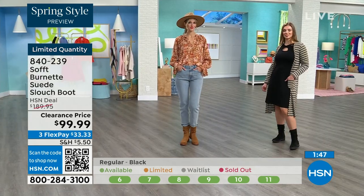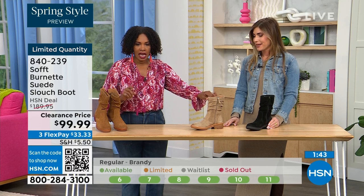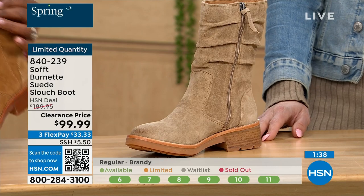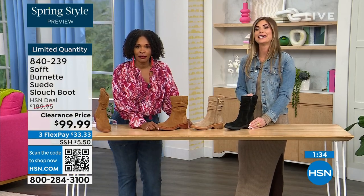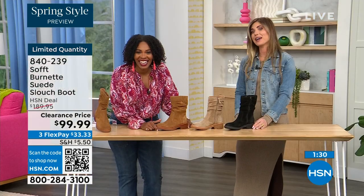Quick update: if you want the barley — the lightest option — there are 30 left. If you want the brandy, there are 40 left. And if you want the black, there are 50 left. You better get on it.